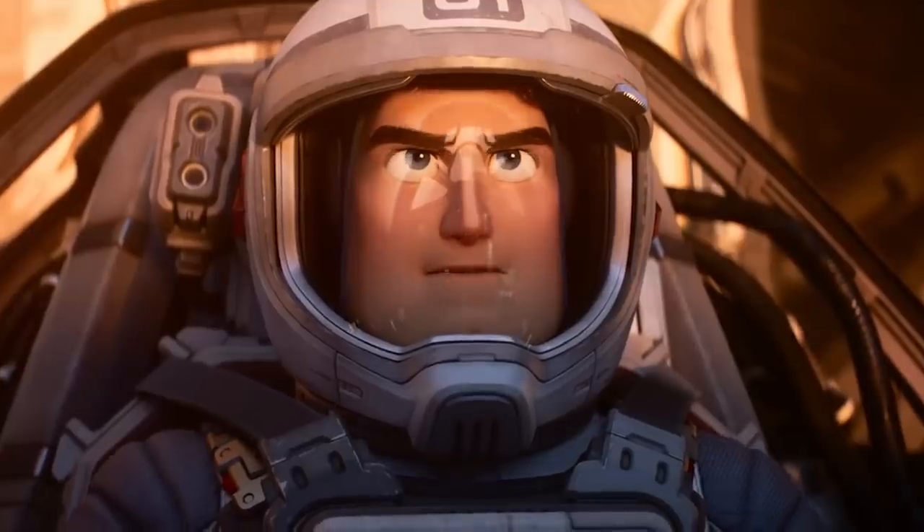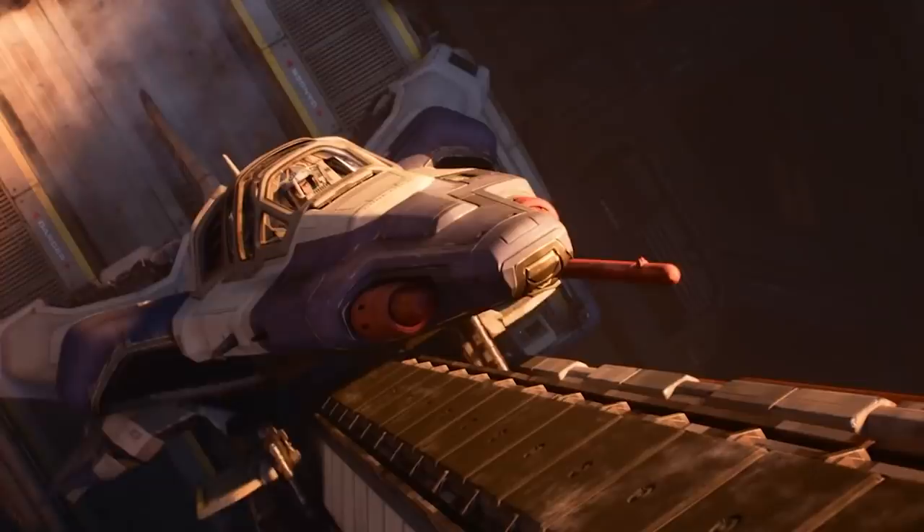The second trailer for Pixar's newest movie, Lightyear, has just dropped, and it has so much to break down. You've definitely missed some Easter eggs, references, and hidden details, so let's get started.